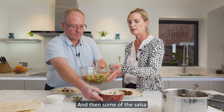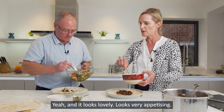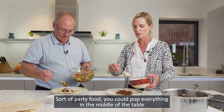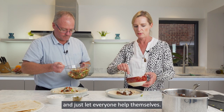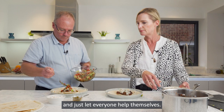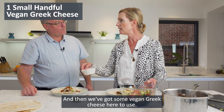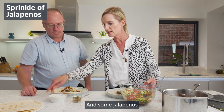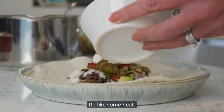And then some of the salsa. That does look really good — the colours are amazing. This is really good sort of party food; you could pop everything in the middle of the table and just let everyone help themselves. We've also got some vegan Greek cheese here and some jalapeños — just pop some of those in. I do like some heat — you could put chilli sauce in too.